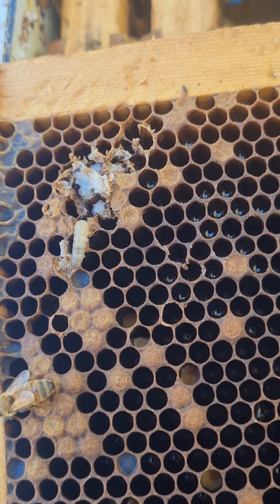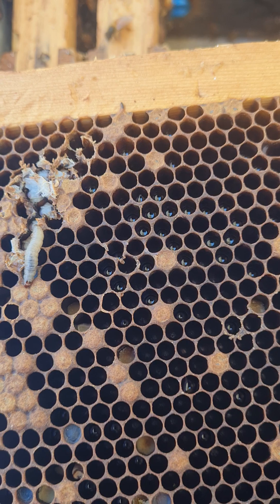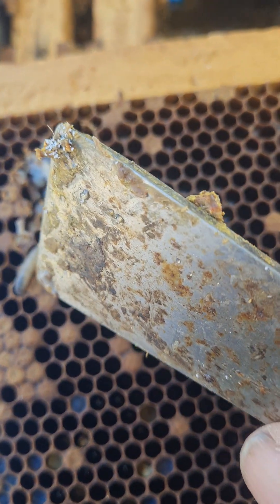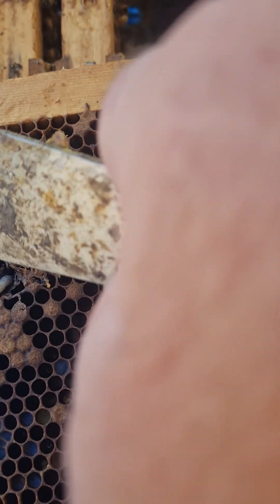It's chewed the heads off those larvae. So what will happen after that? I'm gonna just get rid of it — just squish it. There we go.